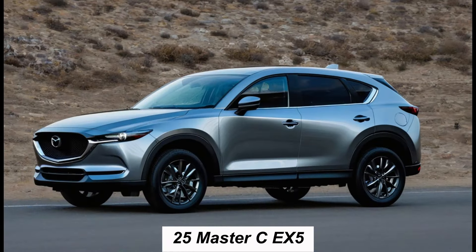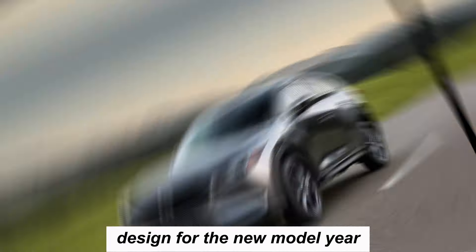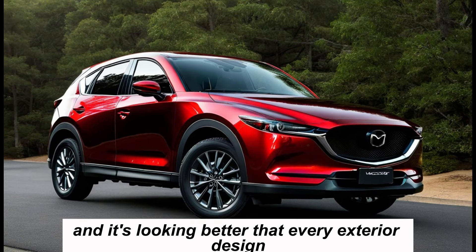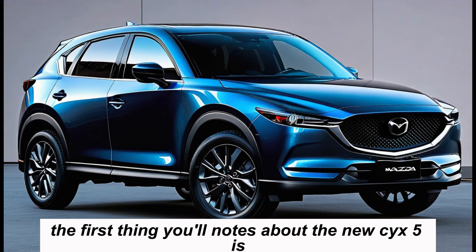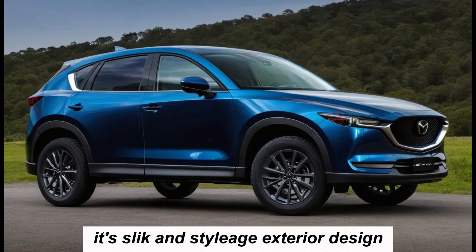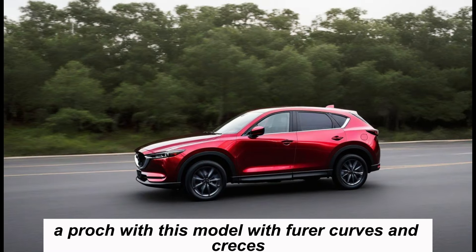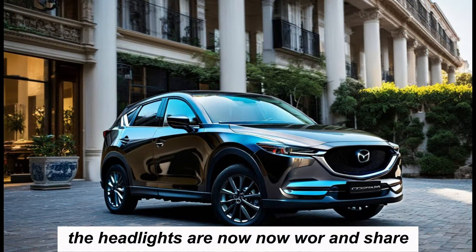This popular SUV has been completely redesigned for the new model year and it's looking better than ever. The first thing you'll notice about the new CX-5 is its sleek and stylish exterior design. Mazda has adopted a more minimalist approach with this model, with fewer curves and creases. The headlights are now narrower and sharper.